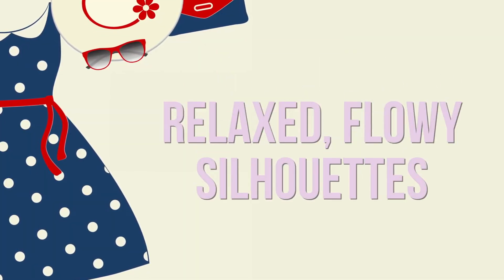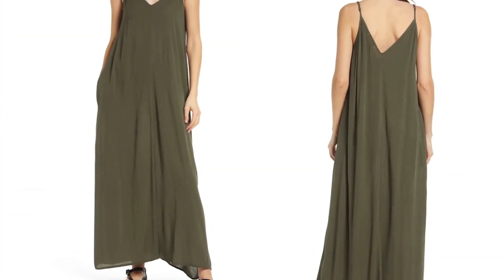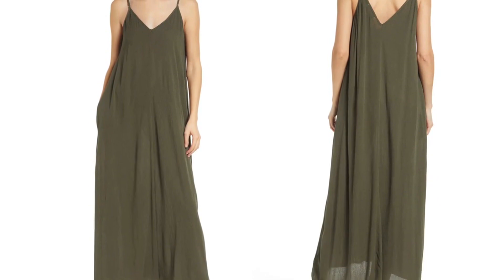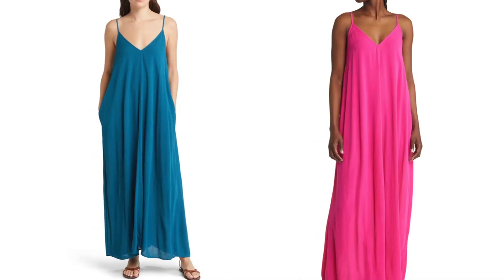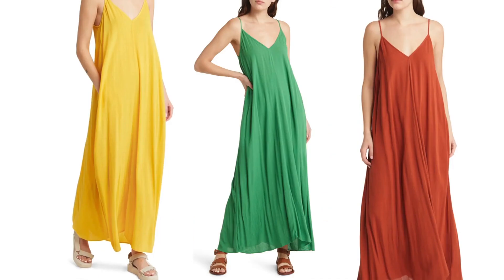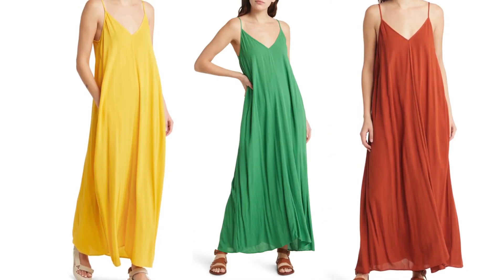Loose and breezy dresses are the perfect choice for hot summer days. In 2023, we've seen a move towards relaxed, flowy silhouettes. The popular trend is this tent-like dress from Treasure and Bond. It has simple spaghetti straps, flows down in a triangle. I don't see anything flattering about it, but that's me. Some women like this type, and it's okay.